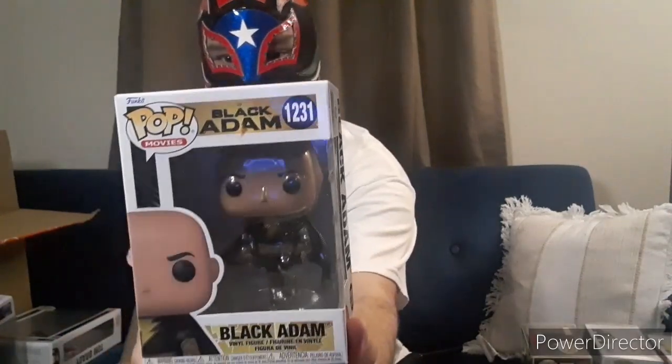So this one will also be a Pop Protector. This is Black Adam — the regular version when he's gliding. It's pretty cool. The movie was great in my opinion — it was pretty good. The story was well put together, the graphics, the story in order — it's kind of like Man of Steel, how everything started, how he got his powers, and how he got here.